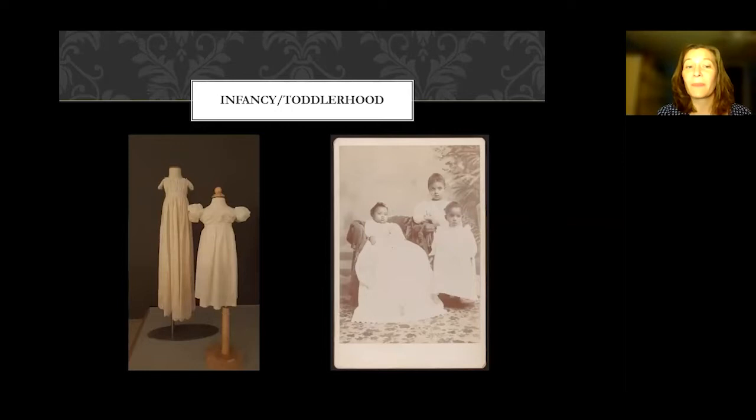Once children hit certain milestones, they might expect to live longer. The first year was perilous; up until five was perilous. But a 19th century girl who made it to age five could reasonably expect to live to 70. This increased again at age 21, and if a woman successfully lived through her childbearing years, she could reasonably expect to live into her 70s or 80s. There's no such thing as a 30-year-old ancient lifespan in the 19th century.